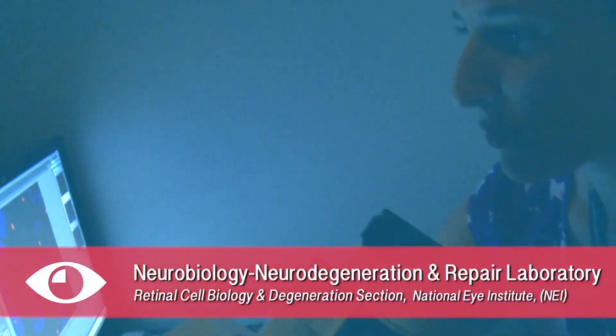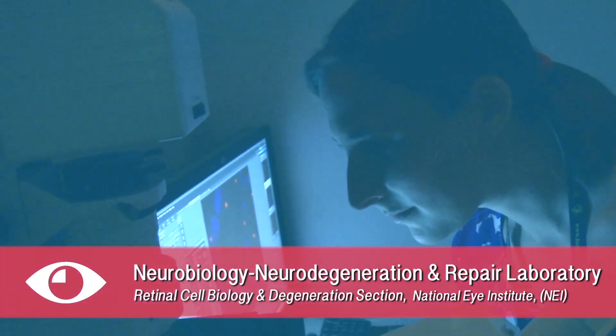My name is Helen May Samira and we're at the National Eye Institute, which is part of the National Institutes of Health, and we're sitting in my lab.